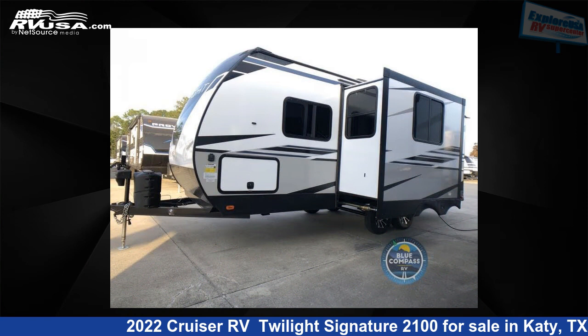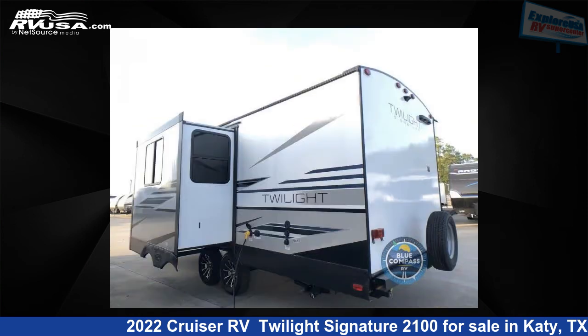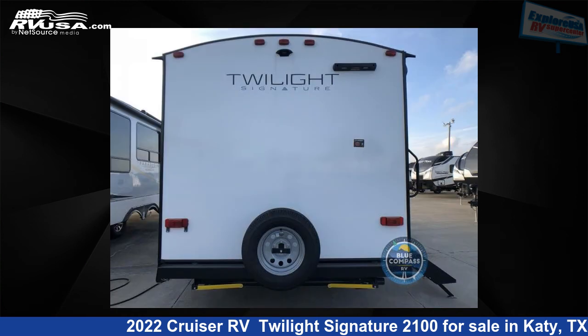This new Cruiser RV is 25 feet 0 inches in length and features one slide-out, a shoreline interior, sleeps four, and 44 gallons fresh water capacity. The floor plan layout of this travel trailer features a front bedroom and U-shaped dinette.